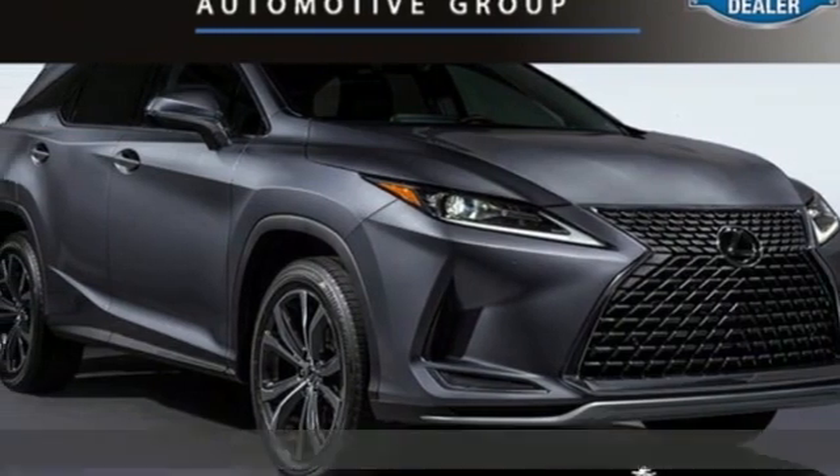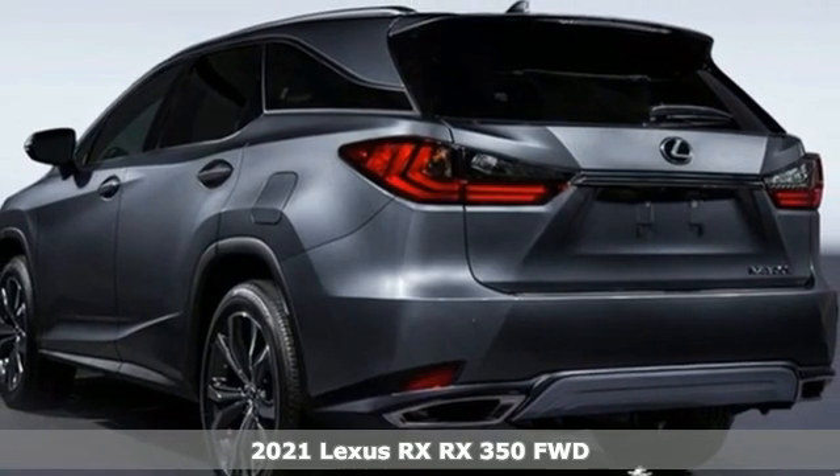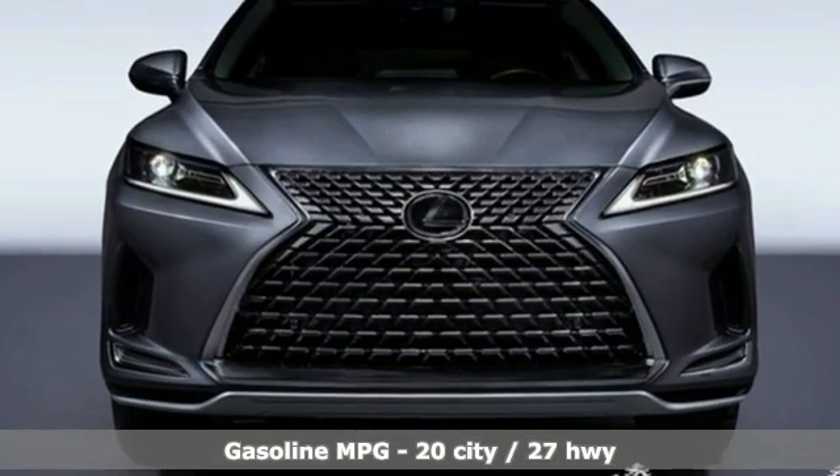It's a new 2021 Lexus RX. This RX is sophistication sharpened and luxury transformed. The untamed elegance will take you away, and it comes with all the amenities you need.